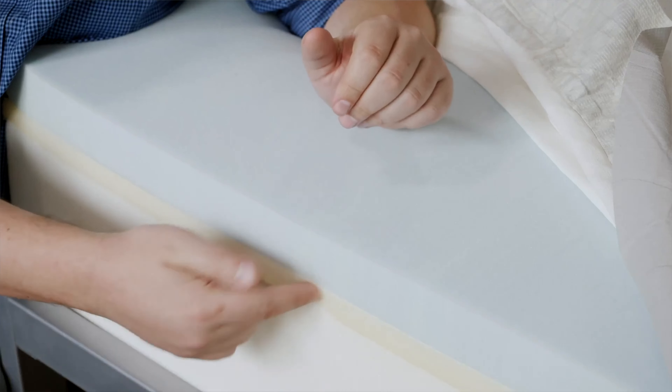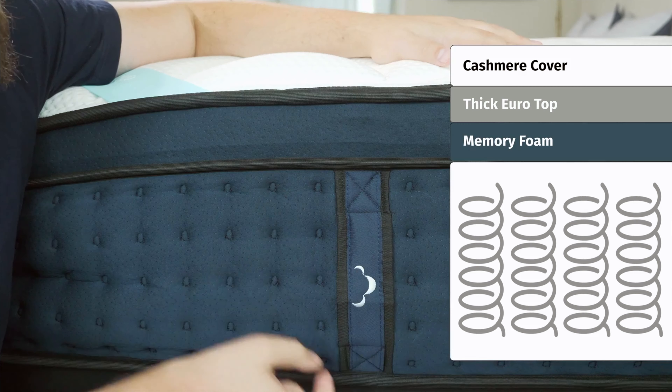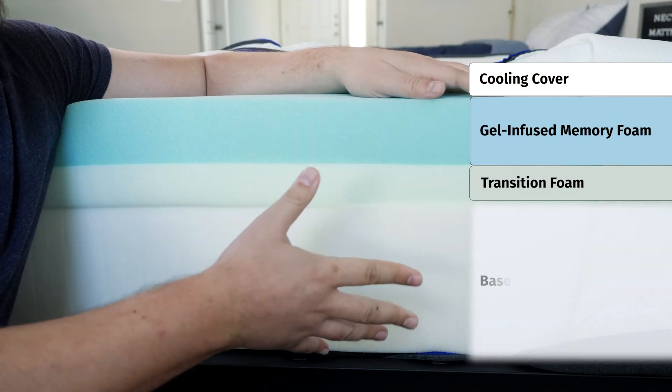Hey guys, Martin here from Mattress Clarity. It is good to be king — California king, that is. If you're a larger person like me, a taller person, or you sleep with a partner, you might be considering a California King mattress. Which one should you get? Today I want to talk about the best California King mattresses, discuss each one, what makes them so special, and help you choose the right one for you. Let's hop in.